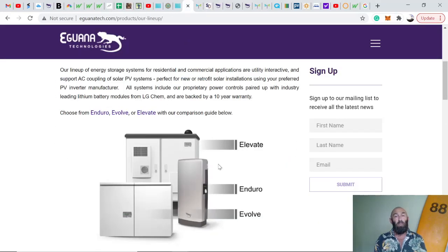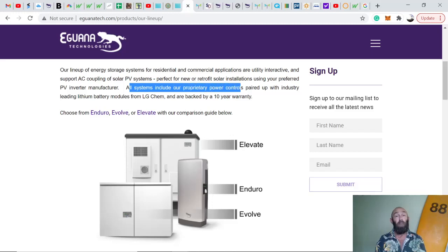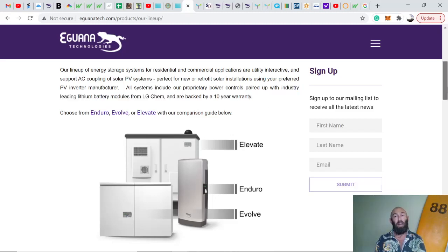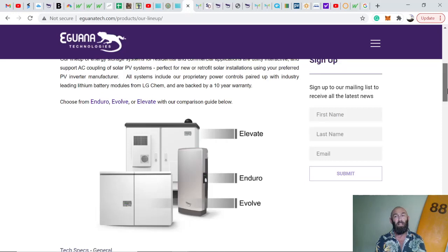On their website — links in the description for you guys to delve deeper — they offer three different energy storage systems for residential and commercial use. All the systems include their proprietary power control, which is their first-in-class technology. They've also paired up with LG Chem to help produce their batteries, LG Chem being one of the biggest battery makers in the world — which is not a bad partnership off the bat, meaning these storage systems would be really high quality.